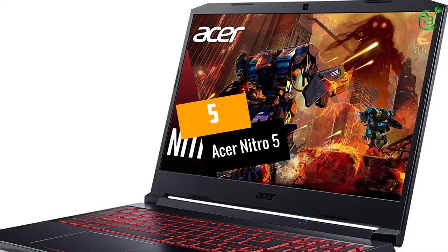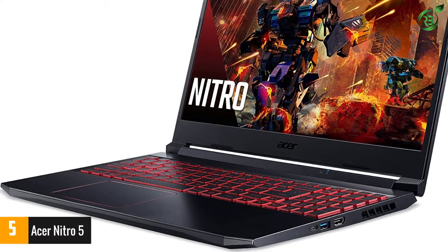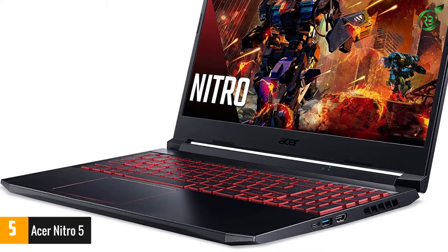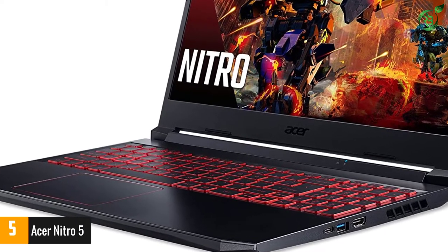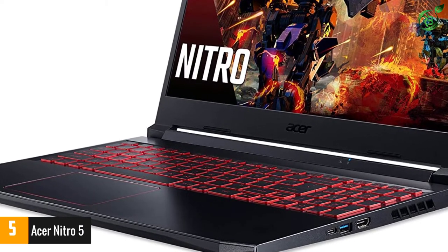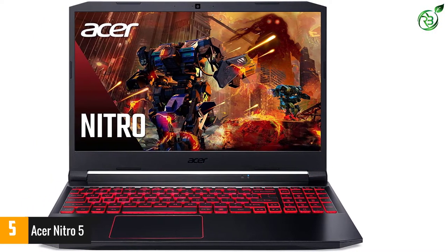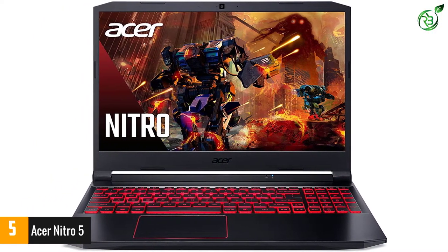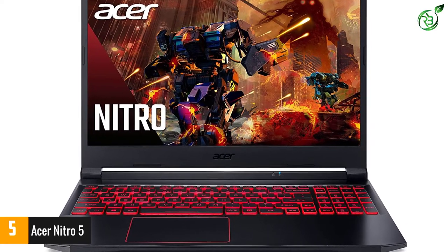At number 5: Acer Nitro 5. Acer provides 8GB of system memory for seamless multitasking. As far as storage is concerned, you get a 256GB solid-state drive. The SSD comes with restricted storage capacity and certainly isn't the fastest on the market. However, the pre-existing Windows 10 OS still loads at a respectable pace.